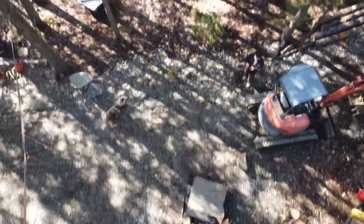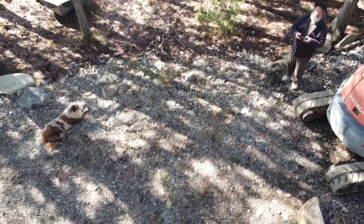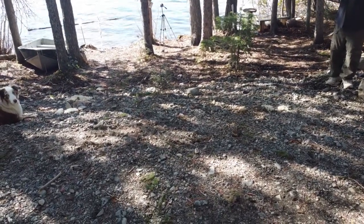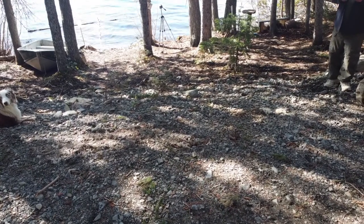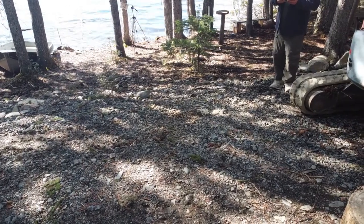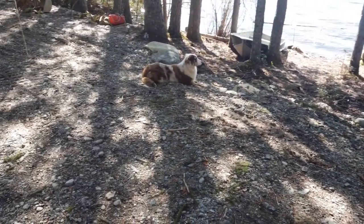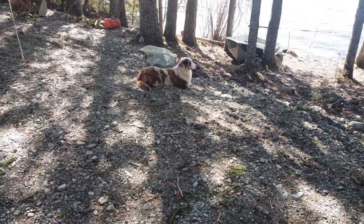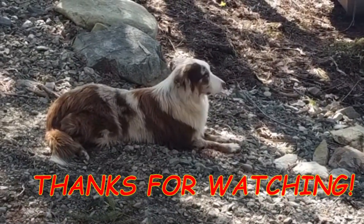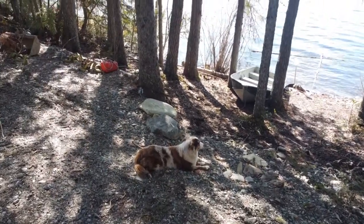The boat's ready to go — we haven't been out yet this year. Benjamin's dying to go fishing; he loves fishing. If you've watched this far, thanks for watching — we'll see you in the next one.